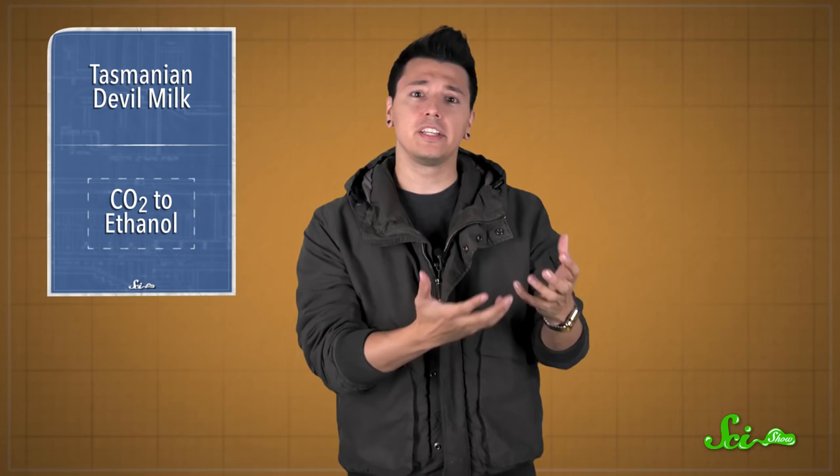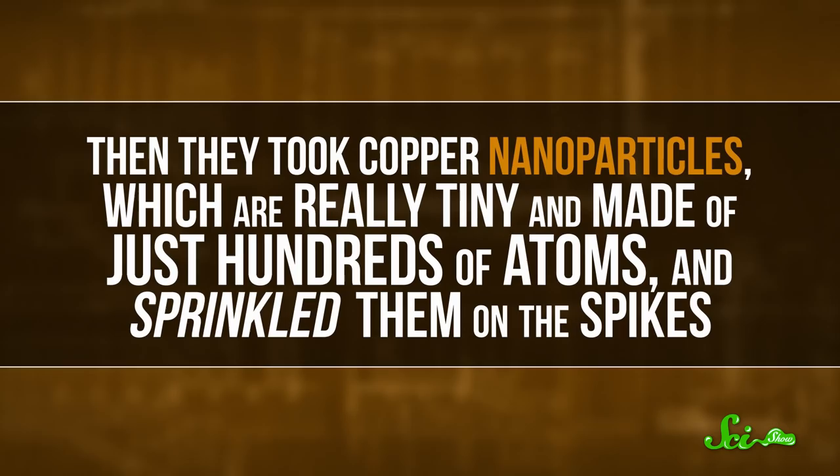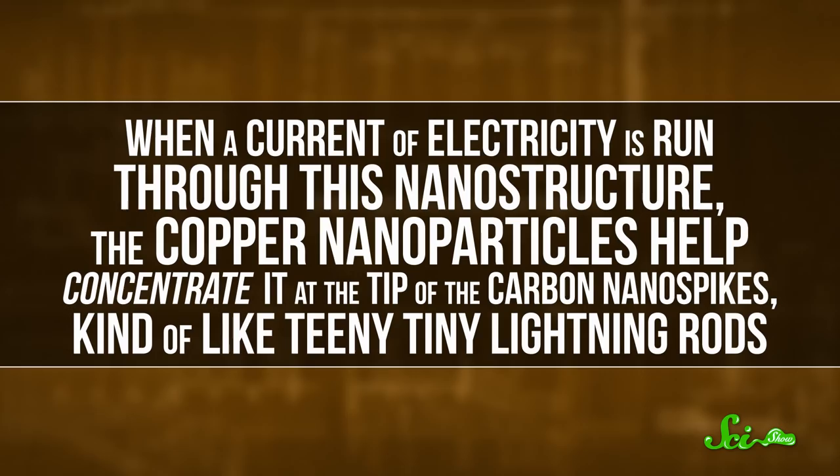They used carbon and nitrogen atoms to make a structure full of pointy nanospikes, each about 50 nanometers tall. Then they took copper nanoparticles — really tiny and made of just hundreds of atoms — and sprinkled them on the spikes. Copper is highly conductive, so it acts as a great catalyst to help shuffle around electrons and speed up certain chemical reactions. When a current of electricity is run through this nanostructure, the copper nanoparticles help concentrate it at the tip of the carbon nanospikes, kind of like teeny-tiny lightning rods.